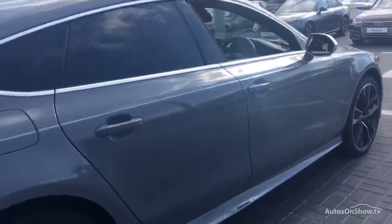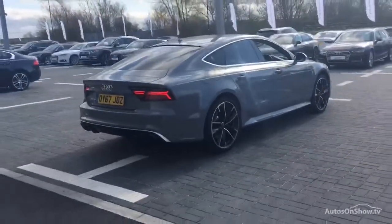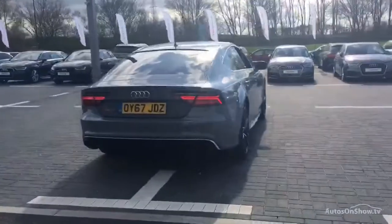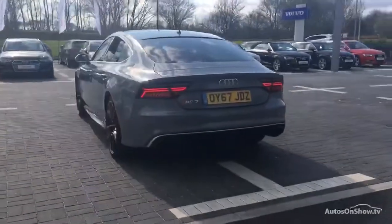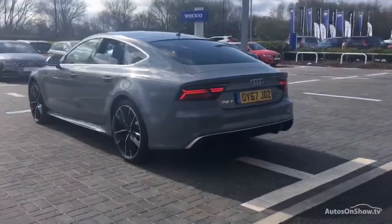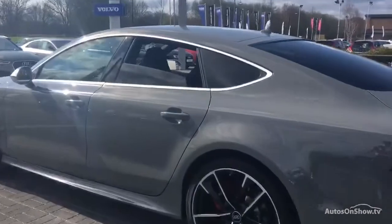Each car is subject to 45 stringent mechanical, interior and exterior inspections. Only when it has passed all these will we move on to a thorough road test. Any dents, bumps or scuffs are removed by technicians using state-of-the-art technology.